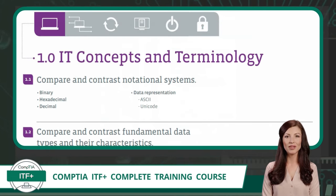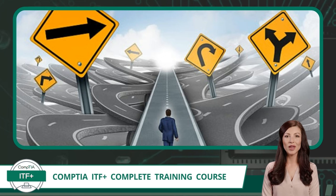Each domain is then broken into exam objectives. The first domain for the CompTIA ITF Plus certification exam is IT concepts and terminology, and the first exam objective in this domain is compare and contrast notational systems. Within this exam objective are the exam topics. Exam objective 1.1 includes the topics binary, hexadecimal, decimal, ASCII, and Unicode. Don't worry if you do not understand these topics yet, as this is the reason for this course. The exam objectives are a roadmap to success — they provide a clear path of what to study and keep you on track.